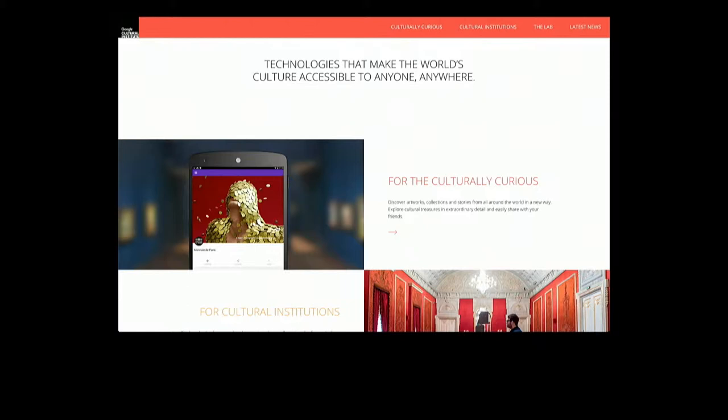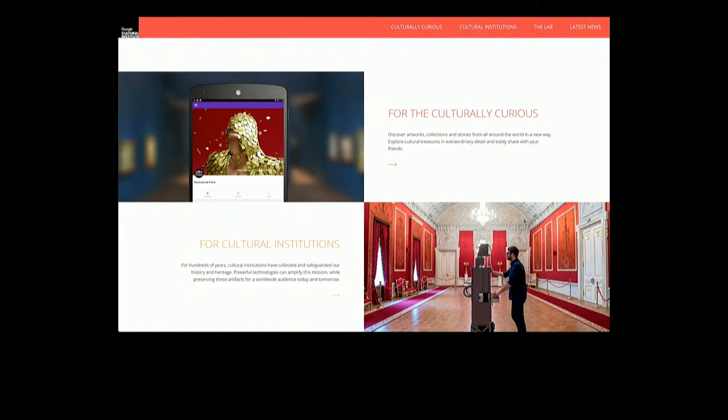It's a non-profit part of Google, and we create digital platforms for cultural organisations to share their stories with the world. We describe it as technologies that make the world's culture accessible to anyone, anywhere. We kind of split this in two ways. Firstly, it's really for the culturally curious. This is a kind of public-facing platform, website, and set of digital technologies that bring culture to people.